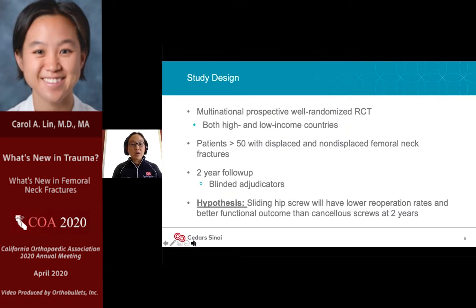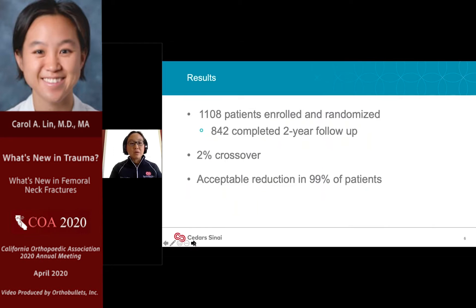This was a really large RCT that included not only a mix of hospitals, but also a mix of high and low income countries, so you have resource variability. They included everyone over the age of 50 with both displaced and non-displaced femoral neck fractures. They had a very impressive two-year follow-up, and while the surgeon and patient were not blinded to the procedure, those reviewing x-rays and functional outcomes were blinded.